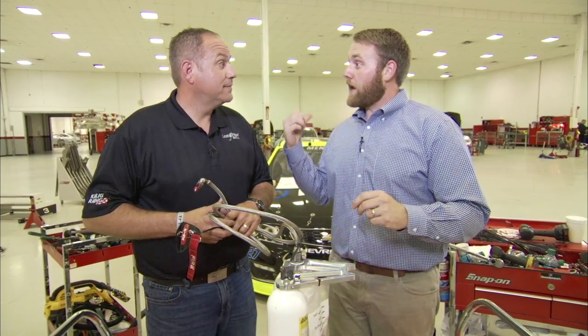Welcome to Tech Talk. I'm your host Jonathan Merriman, joined by Chris Rice of College Racing. Today we're in the shop at Richard Childress Racing talking about fire suppression and fire safety in race cars.